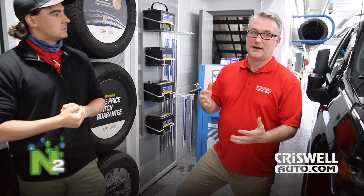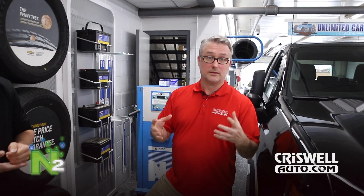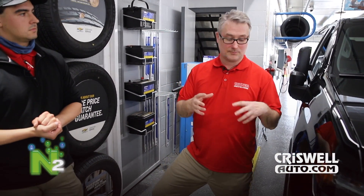Nitrogen is great for your tires. It's going to allow you to keep a more consistent pressure in your tire, which prevents tire wear. Compressed air is going to expand when it gets hot and condense when it gets cold, whereas nitrogen is a larger molecule — it's going to stay more consistent while you're driving.